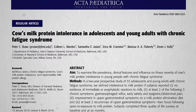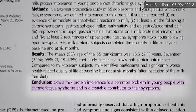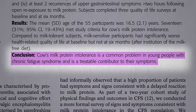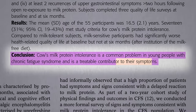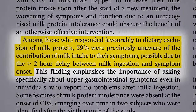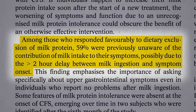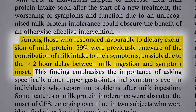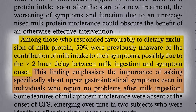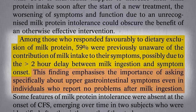In adolescents, cow's milk protein intolerance can contribute to chronic fatigue syndrome — evidently a common problem in young people with chronic fatigue, and most importantly, a treatable contributor to their symptoms. But most were unaware that dairy was a problem, possibly because it can take hours between milk ingestion and when you start feeling worse, so people don't make the connection. So even those who report no problems after milk ingestion may still be suffering problems after milk ingestion.